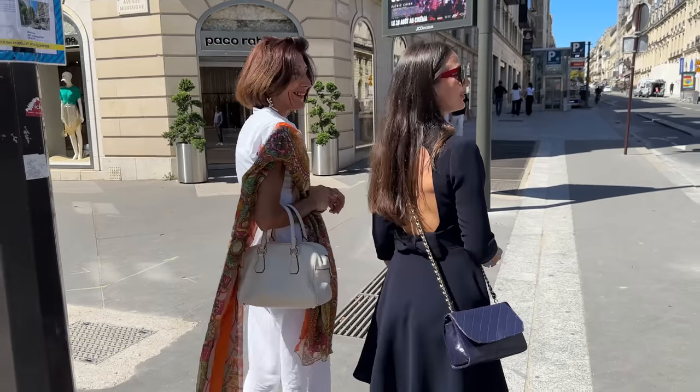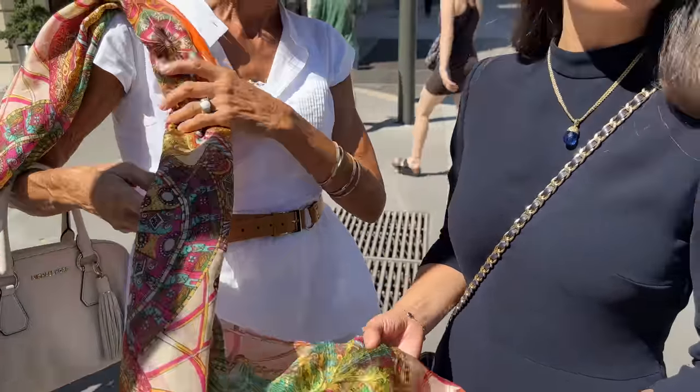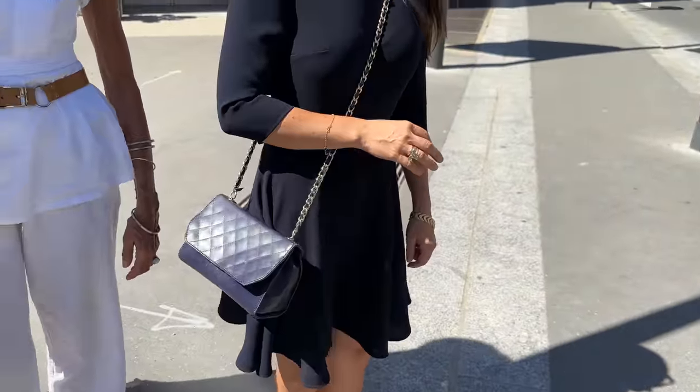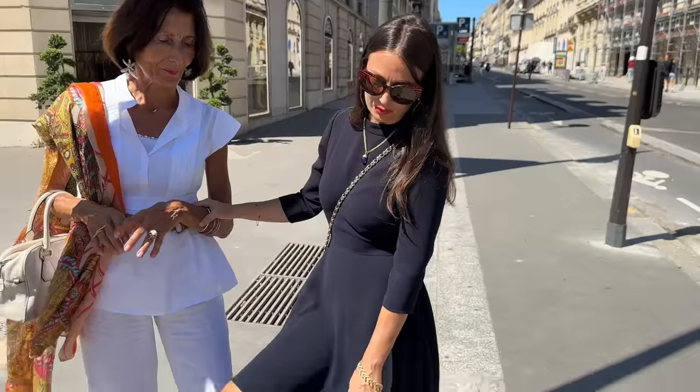We have a mother-daughter duo here today. Where is the scarf from? It's from Italy — it's silk. It's beautiful. And the earrings? My sister is into fashion and she designed them. That's beautiful — can people find them? It's a skull design. This one is from Maj. The back detail is beautiful. And the handbag? It's a vintage bag — Descadalie, Sandro.